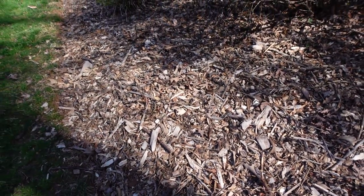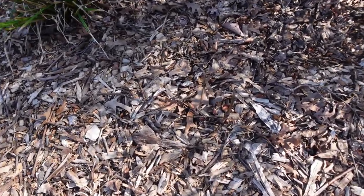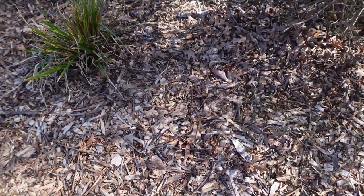I transplanted those peonies — I don't know if they'll bloom or how long it'll be until they bloom. I planted them super high because if you want peonies to bloom, you always plant them high.